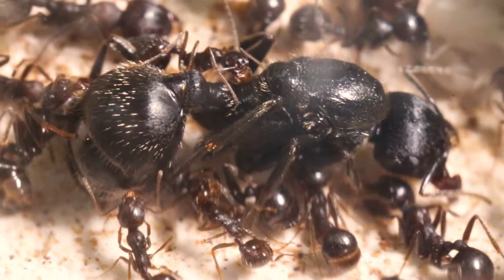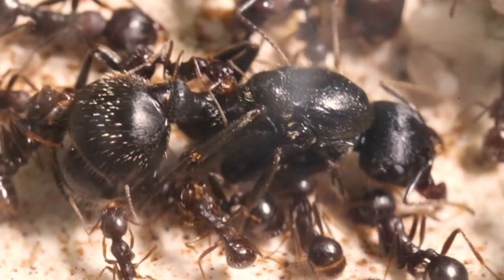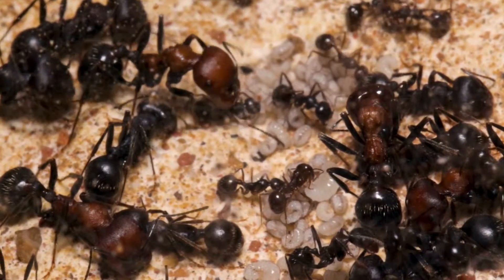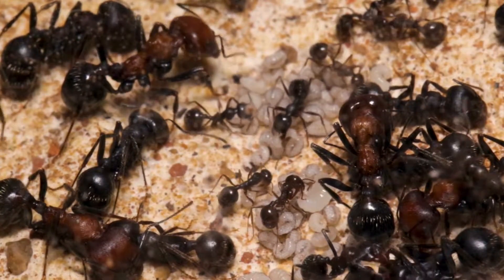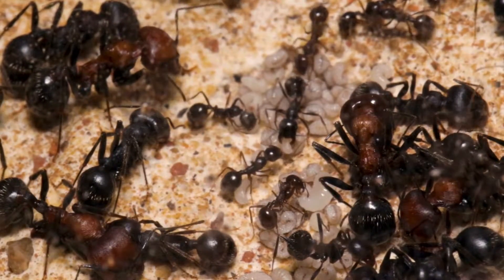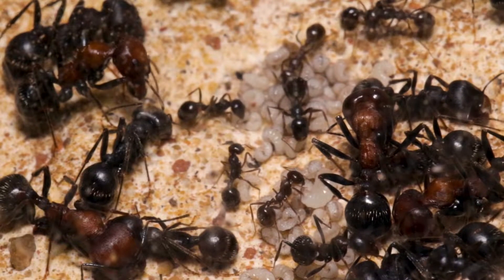The queens measure 20 millimeters, while the workers' sizes vary from 5 to 18 millimeters. These ants have a spectacular black matte coloration, with orange-red hues for the recently eclosed majors, and purple-wine hues for the older majors. It is a species of ant belonging to the Myrmicinae subfamily and the Messor genus.